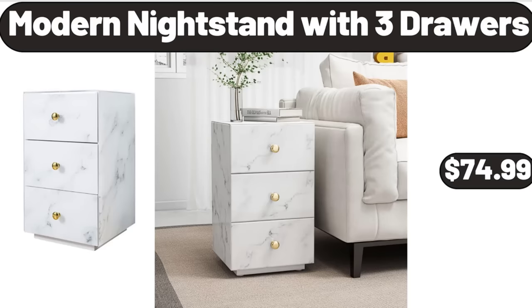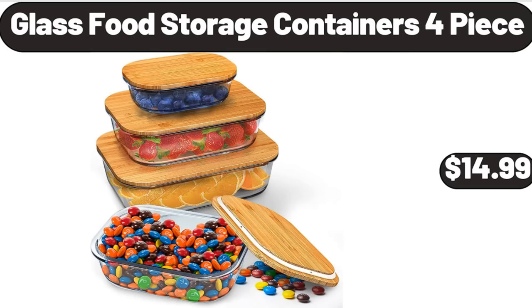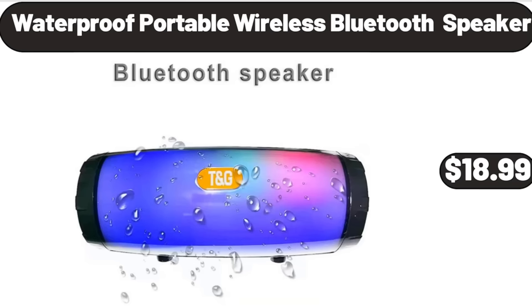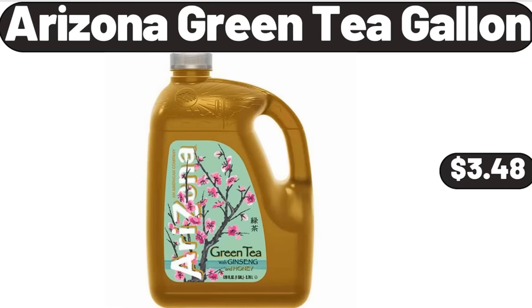Modern Night Stand with 3 Drawers, $74.99. Glass Food Storage Containers, 4-Piece, $14.99. 11-Inch Rotating Cake Stand, $14.99. Waterproof Portable Wireless Bluetooth Speaker, $18.99.